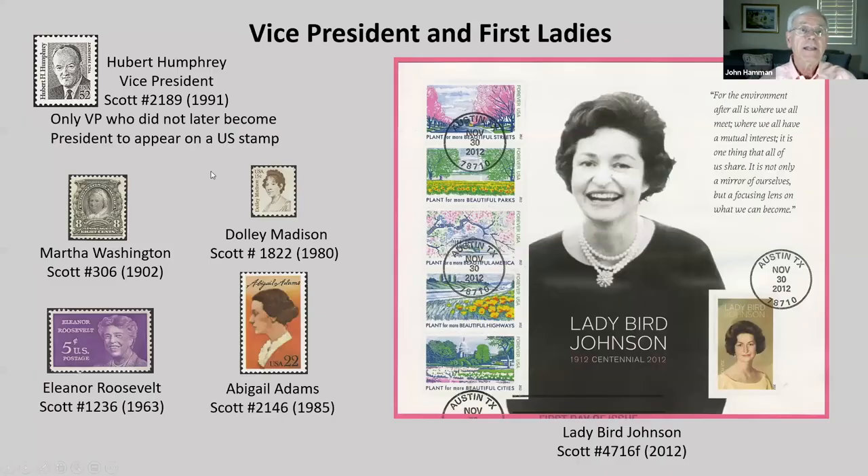On the next page, vice president: Hubert Humphrey is the only vice president who did not later become president to appear on a U.S. stamp. There are five first ladies that appear on stamps: Martha Washington, Dolly Madison, Eleanor Roosevelt, Abigail Adams, and Lady Bird Johnson on a souvenir sheet.